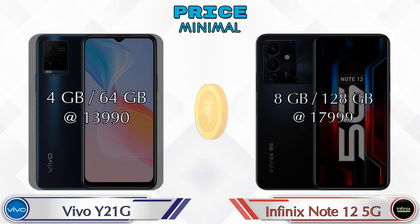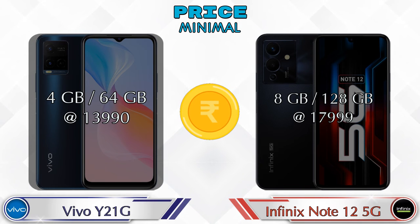Talking about price: the Y21G with 4GB RAM and 64GB storage is priced at 13,990 rupees. The Note 12 5G with 8GB RAM and 128GB storage is priced at 17,999 rupees.